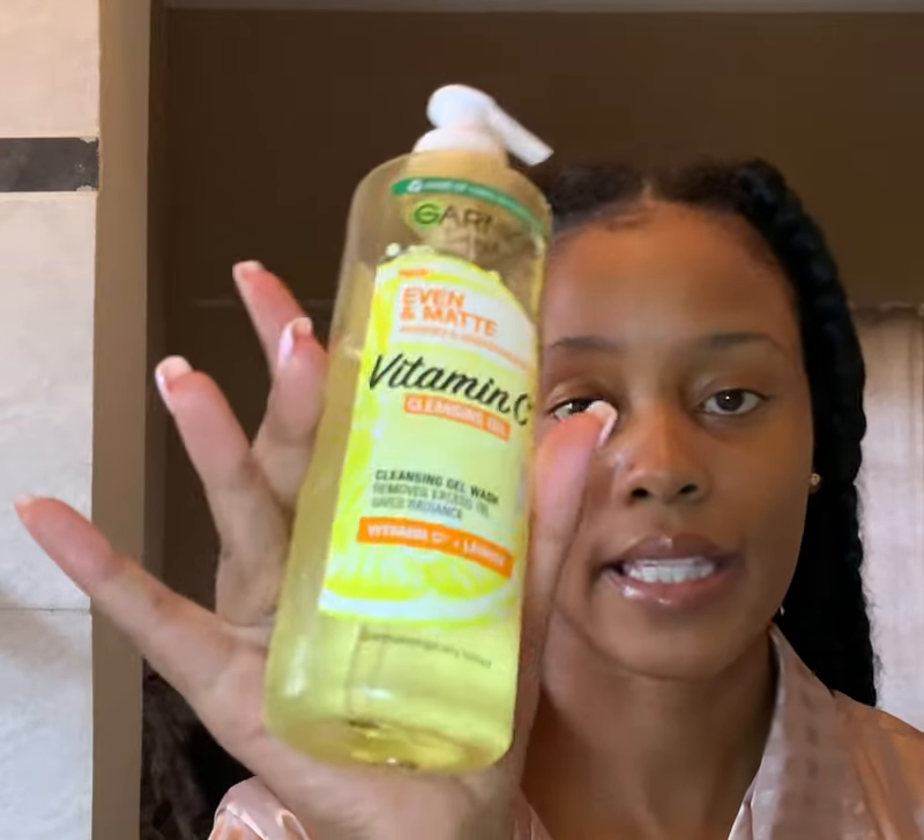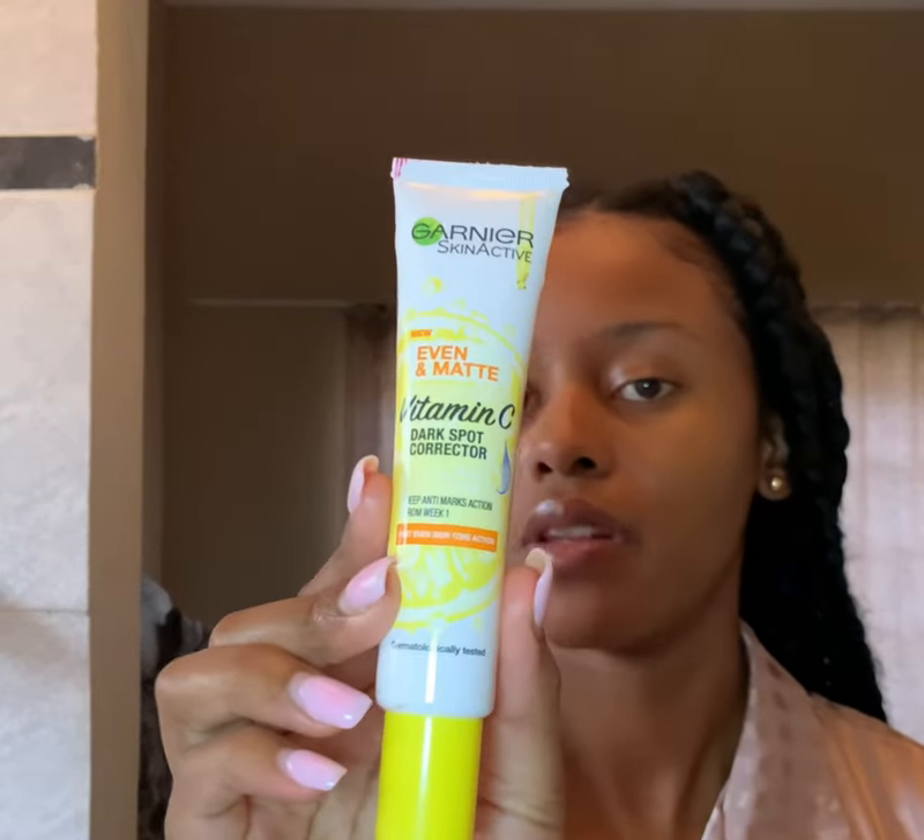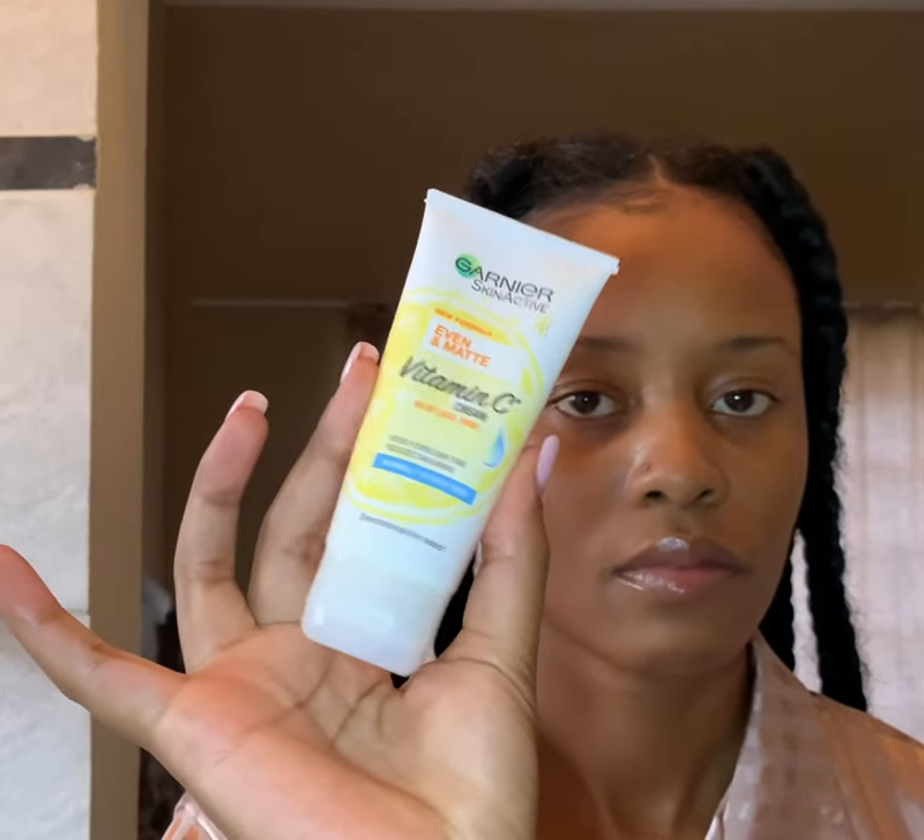I've been using the skincare range for a while now and not bad. We'll go through the products individually as I go through my skincare routine in the morning. First and foremost, I have the Vitamin C cleansing foam, and then we have the Vitamin C cleansing gel, and then I have the Vitamin C dark spot corrector, the serum, and the Vitamin C moisturizer. Now we're going to go through these one by one.